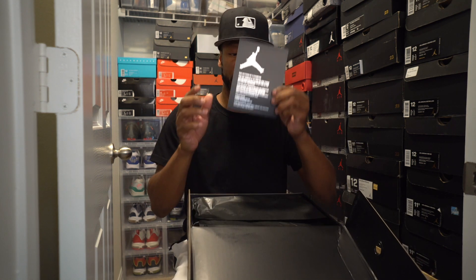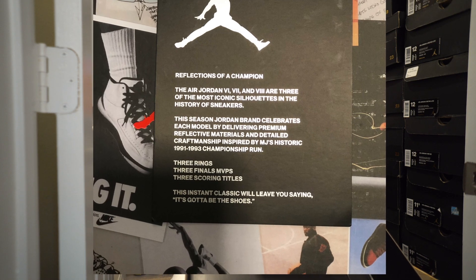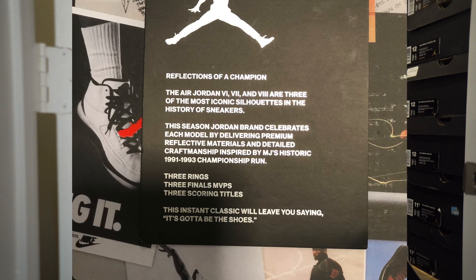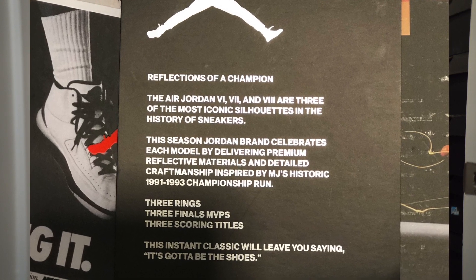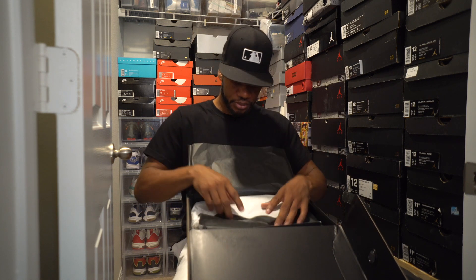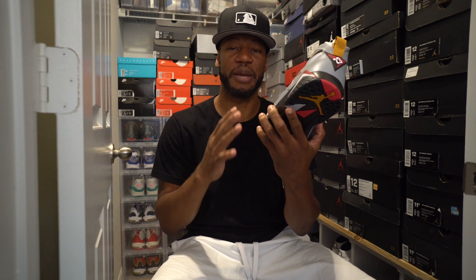What's in here? We got a special card, and it says 'Reflection of a Champion.' The Air Jordan six, seven, and eight are three of the most iconic silhouettes in the history of sneakers. We can beg to differ, but y'all should already know what's in the box. And it's these joints — these are the Air Jordan 7 Reflective Champion Pack.